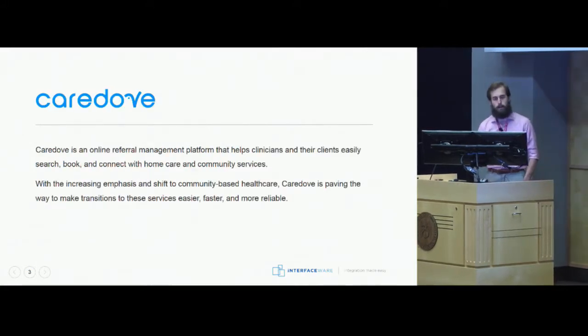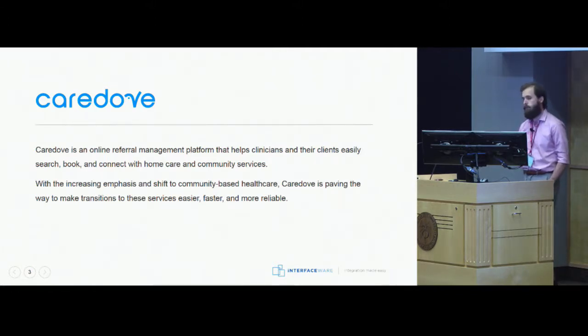As part of this project we partnered with CareDuff, and CareDuff essentially creates an online referral management platform that is designed to handle referrals for home care and community services. CareDuff's goal is essentially to become the experts in e-referrals, with the idea to make access to home care and community services easier, faster, and more reliable for patients.